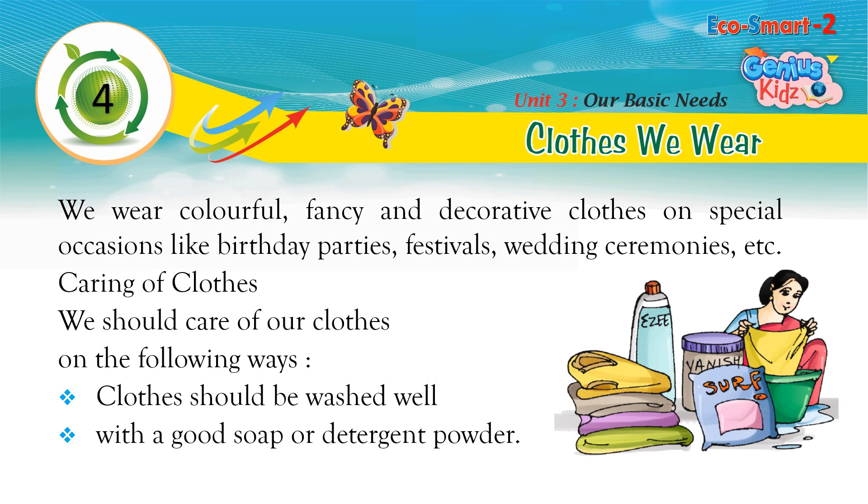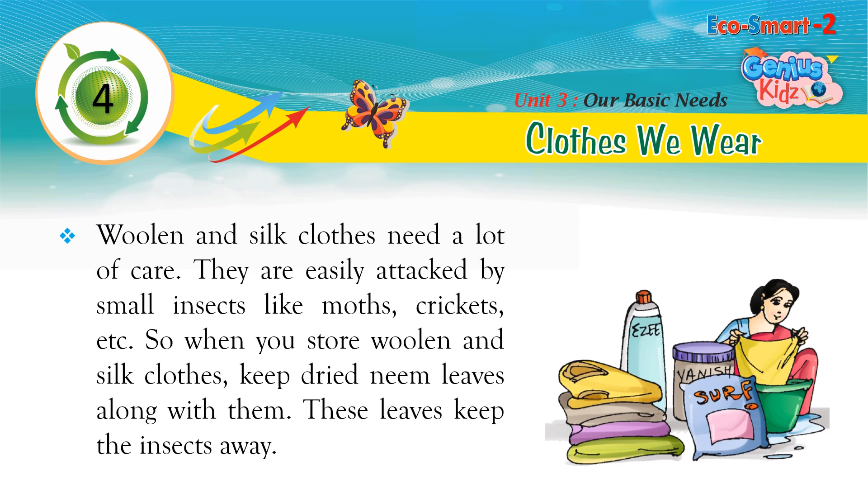Caring for clothes: We should care for our clothes in the following ways. Clothes should be washed well with a good soap or detergent powder. Woolen and silk clothes need a lot of care as they are easily attacked by small insects like moths, crickets, etc. When you store woolen and silk clothes, keep dried neem leaves along with them — these leaves keep the insects away.